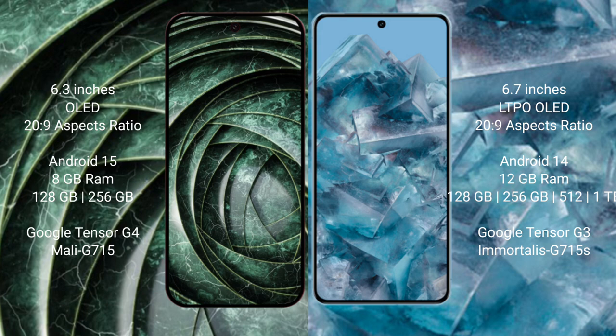The Google Pixel 9a runs on the Android 15 operating system, while the Google Pixel 8 Pro runs on Android 14. The Pixel 9a comes with 8GB RAM and 128GB or 256GB internal storage with a Google Tensor G4 processor. The Pixel 8 Pro comes with 12GB RAM and 128GB, 256GB, 512GB, or 1TB internal storage with a Google Tensor G3 processor.